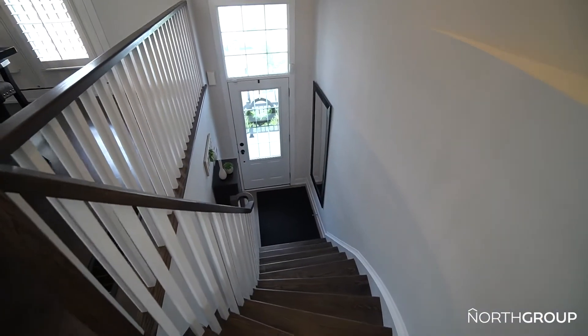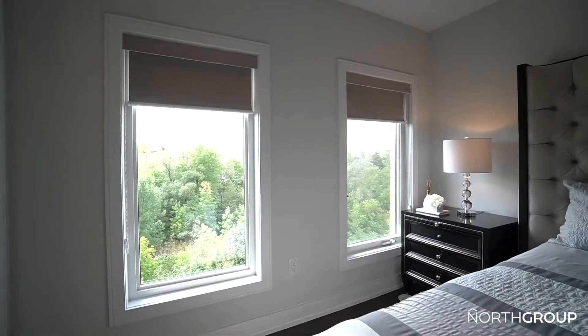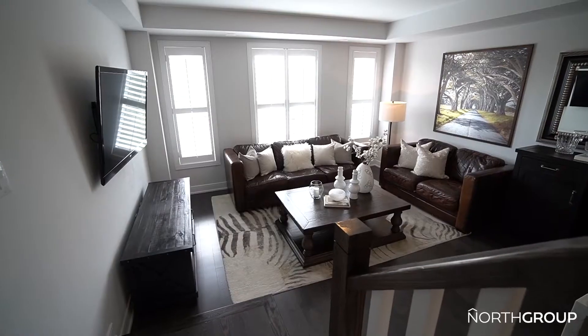Distinguished by elegant design, contemporary features, and exquisite finishes, this three-bedroom, four-bathroom home of 2,350 square feet is a masterpiece that is rarely offered.